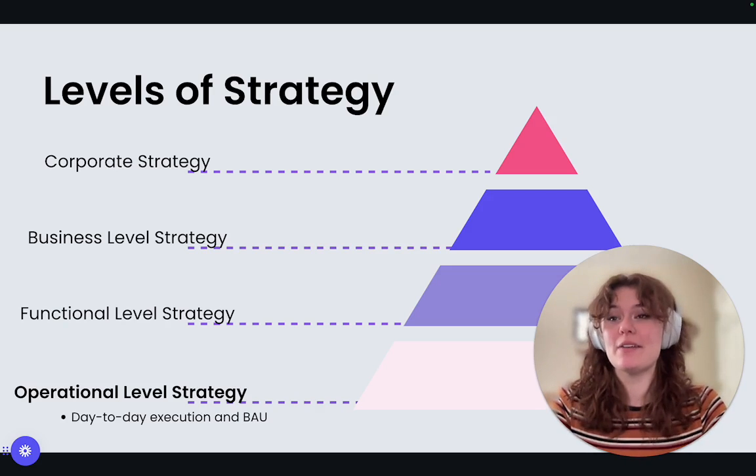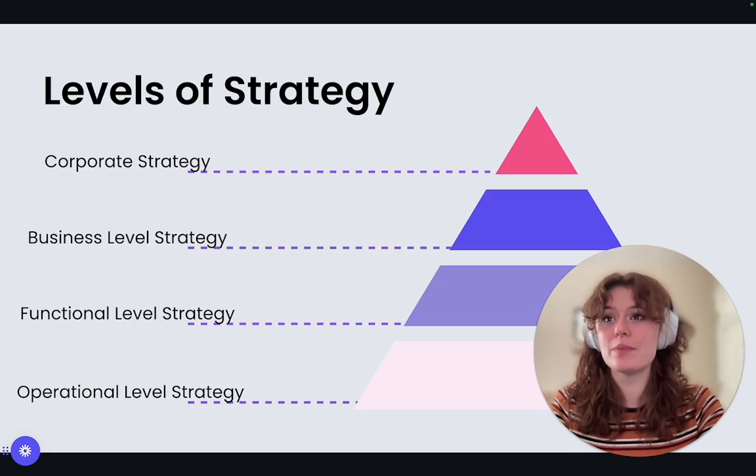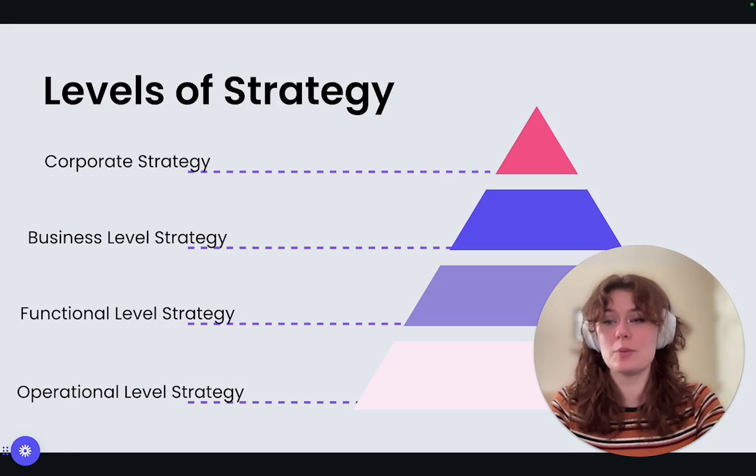By understanding these levels and how they connect, you can ensure everyone in your organization is working towards the same goal. No more silos, no more confusion. With a clear strategy at each level, everyone is working together to achieve the overall vision of becoming the leader in affordable, high-quality furniture.